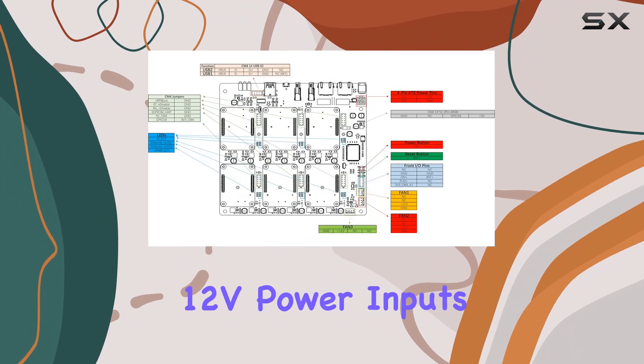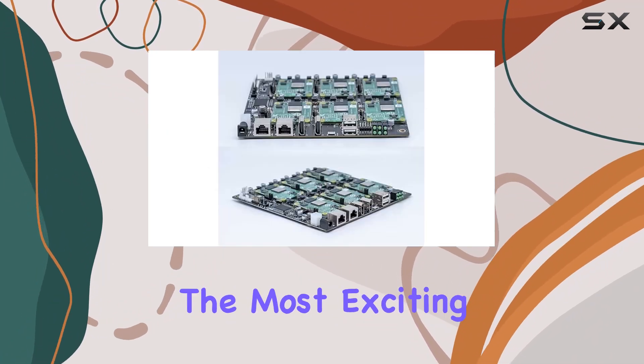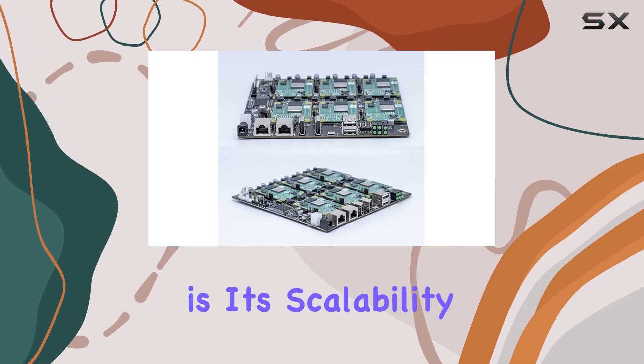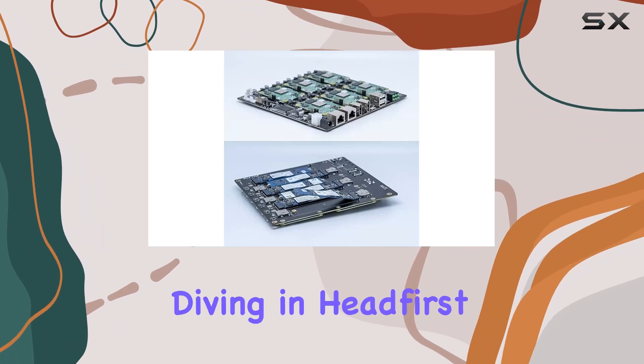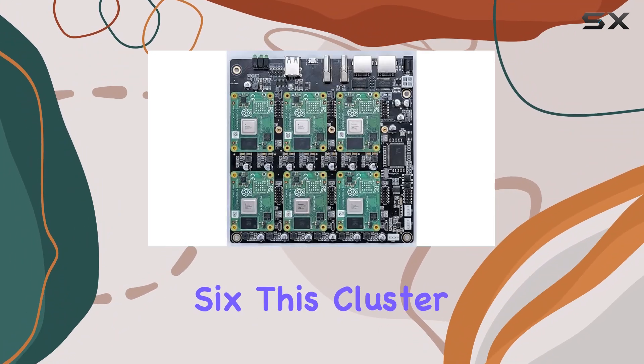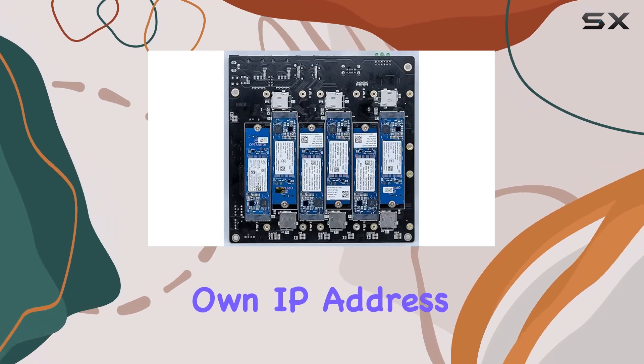With support for both 19V/24V DC and ATX 12V power inputs, flexibility is at your fingertips. Perhaps the most exciting aspect of the DeskPi Super6C is its scalability — whether you're starting with just a couple of nodes or diving in headfirst with a full six, this cluster board grows with you, and each node receives its own IP address.